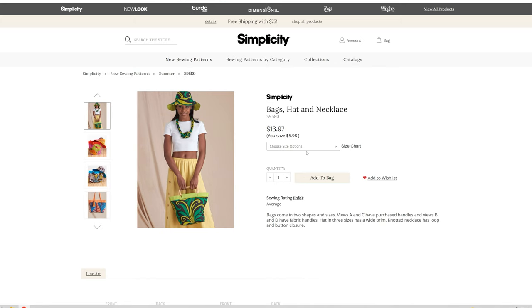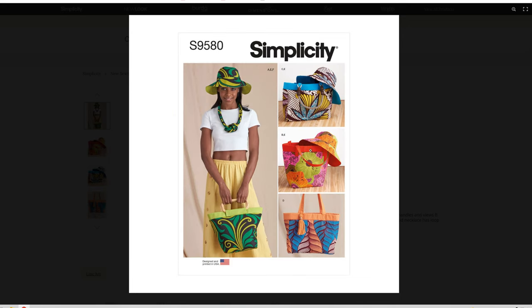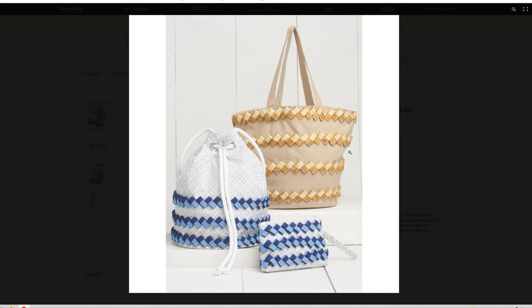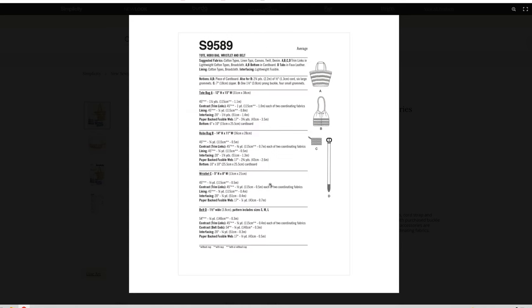We have the bucket bag, hat, and necklace pattern. I like the hat, the bag's okay — the necklace I'm not real sure about; it's interesting but not one I would wear. I do like this version of the bag and I do like the hat — I need to learn how to make those hats. Then we have a fabric chain and embellish accessories: we learn how to make these chains. We have a bucket bag, a tote bag, a little wallet zipper, and a belt. So we have a tote bag, hobo bag, wristlet, and belt.